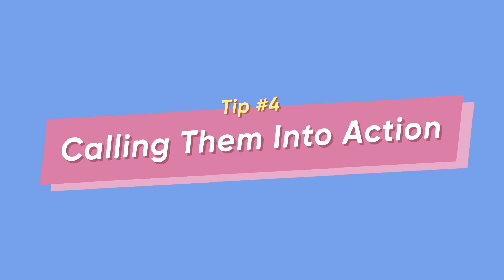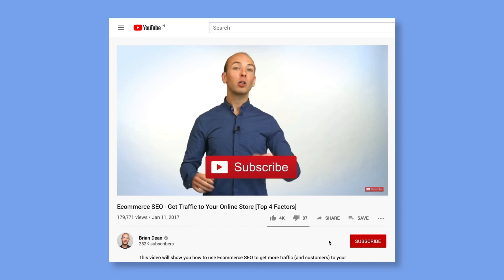Tip number four: calling them into action. If you've enjoyed this video so far, please take a moment to like, share, comment and subscribe. See what I just did? I just got myself some likes, shares, comments and subscribers. Want something from the viewer? Tell them. Call on them to take action, give them a reason to interact with your video. The more interactions your video gets, the more views that flow in.